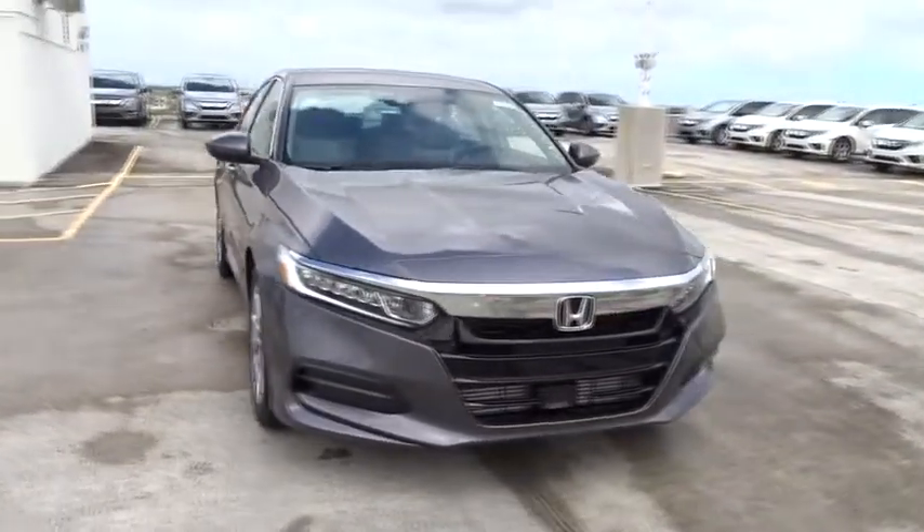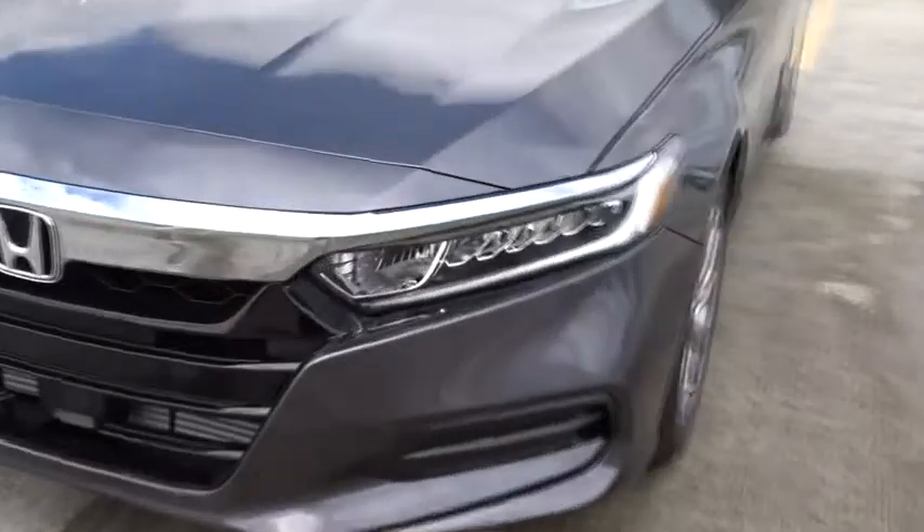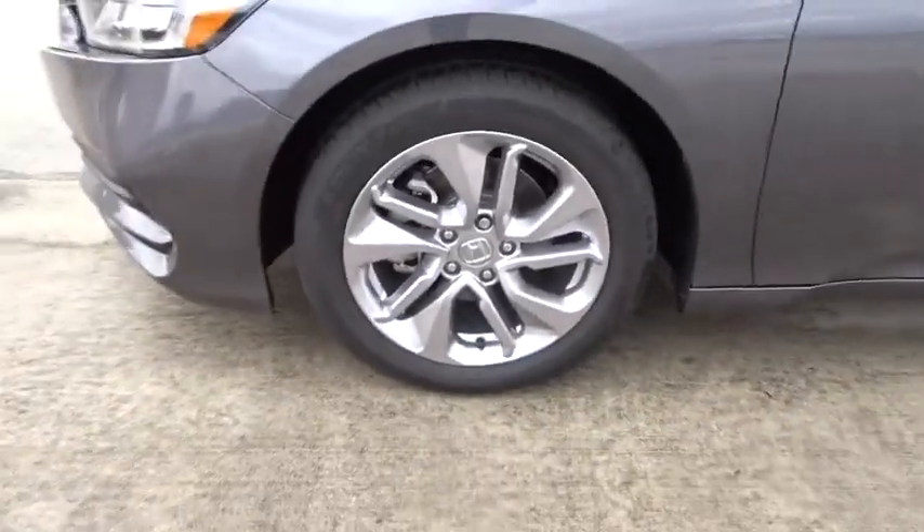Airbags. Daytime running lights. Tachometer. Speed proportional power steering. Power mirrors. Head-up display. Remote window operation. Privacy glass. Adaptive cruise control.